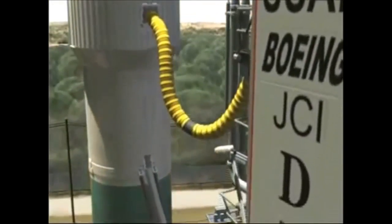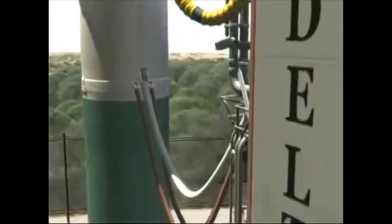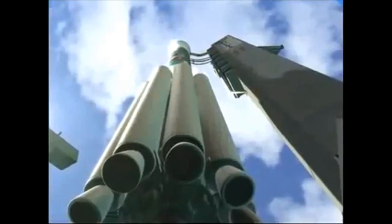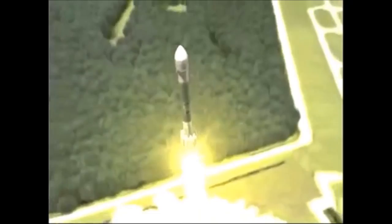T minus 10, 9, 8, 7, 6, 5, 4, 3, 2... engine ignition and liftoff of the Delta II rocket with the Mars Exploration Rover.